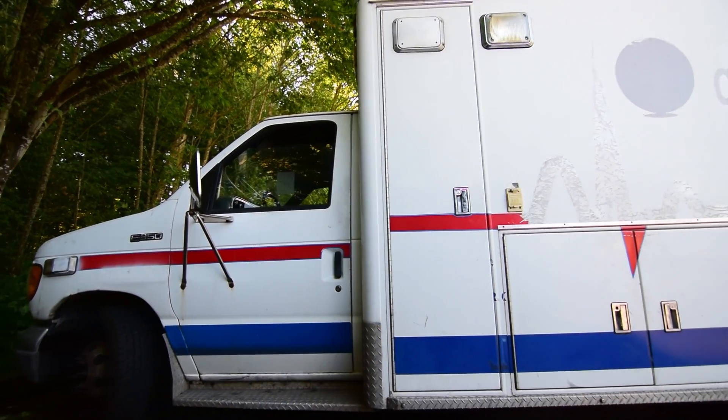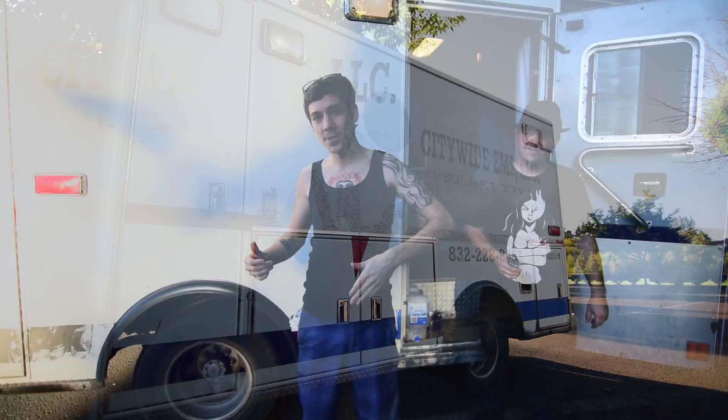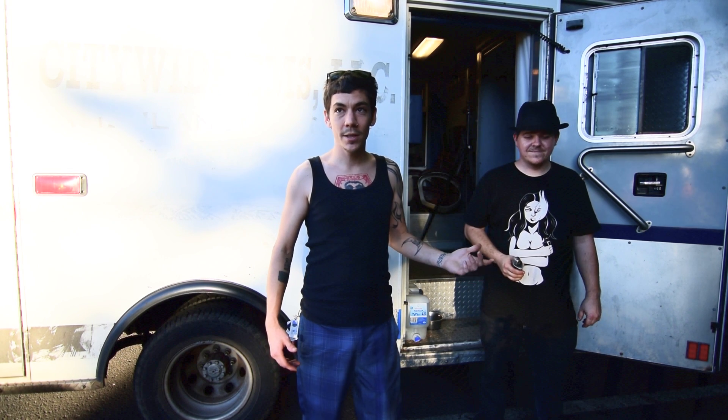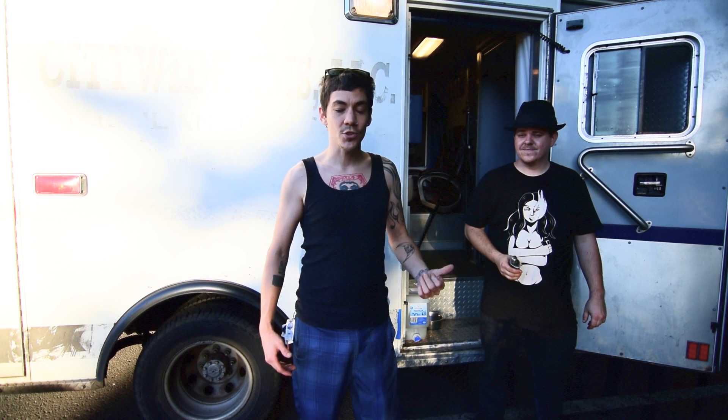Hey, what's happening everybody? I'm here with DJ Vendetta. He's got this awesome retired ambulance that he's currently converting into a van dwelling slash custom RV, and I just think it's the coolest thing ever. He's got an awesome YouTube channel so you guys should check that out — link is in the description. We want to give you a look around this thing and show you why having an ambulance is such a good place to start for a custom van dwelling.